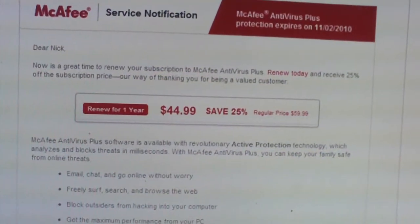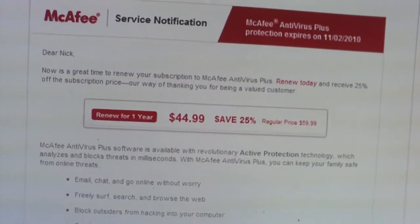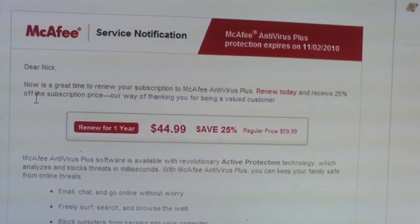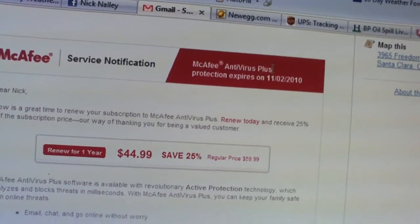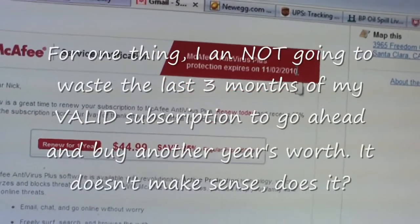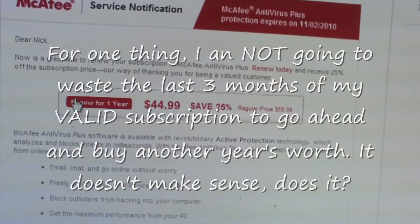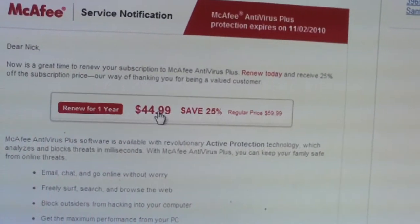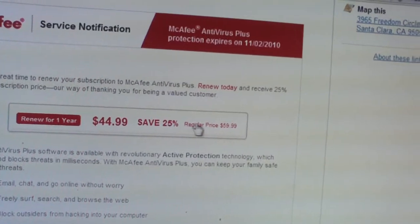And for anybody who has McAfee, you get these notifications. Look here — this is Antivirus Plus, protection expires on November 2nd, 2010. It's already asking me to renew it. It says 'Renew for one year, $44.99' — 'Save 25%, regular price $60.'